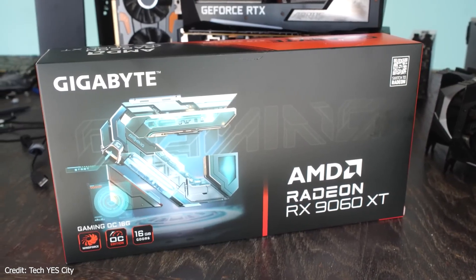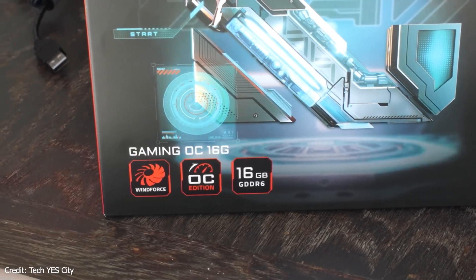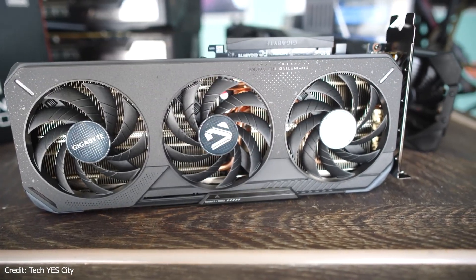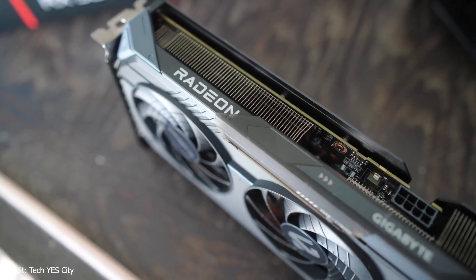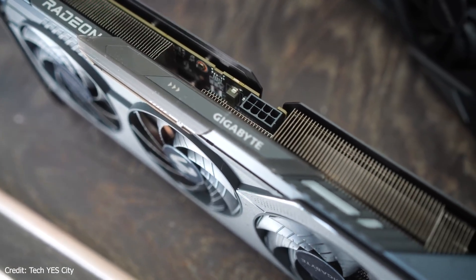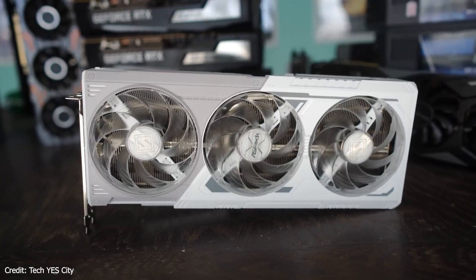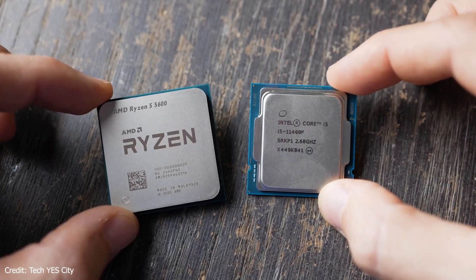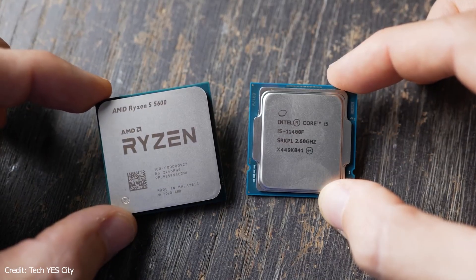Today we're talking about the best CPU to pair with the RX 9060 XT 16GB. This card sits right around $350, so it's mid-range, and the big question is which processor should you buy so you're not wasting money, but also not bottlenecking the GPU? We'll go through the best options, why they make sense, and I'll also tell you what to do if you already have something like a 5600X.